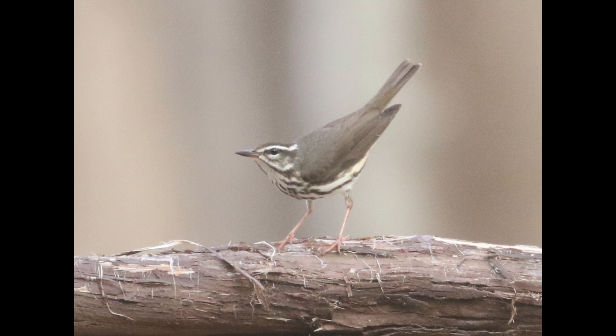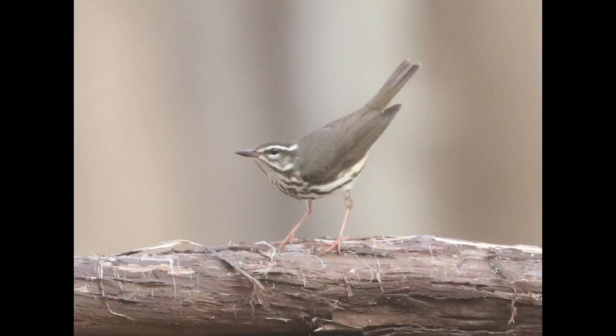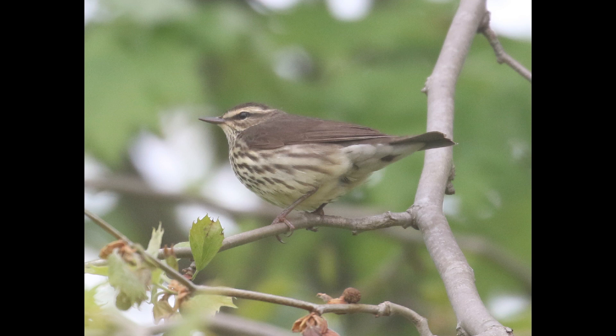Versus the cleaner throat that's more white on Louisiana water thrush. But use caution with that because that can also be variable. In general, the streaking on northern water thrush is denser than the streaking on Louisiana water thrush, but that's something that you kind of have to build up some experience with.